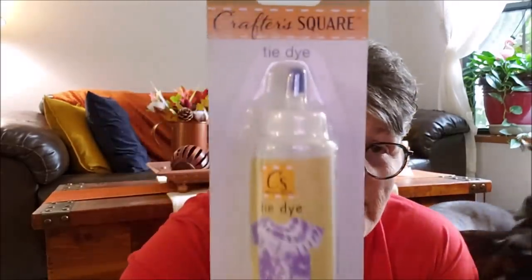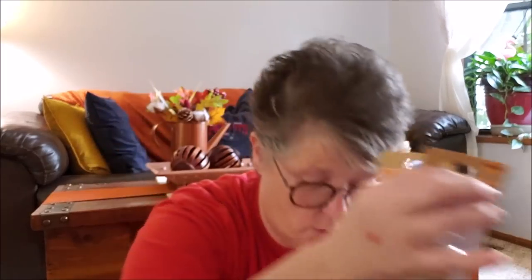Guys, I found tie-dye at the Dollar Tree! Dollar Tree brand tie-dye! I don't know if I've seen anybody haul this before. It comes with directions, rubber gloves, and rubber bands. I don't know if it includes soda ash, but we're going to try it out. I might order some soda ash separately. I got red, purple, blue, yellow, and green. Tie-dye at the Dollar Tree — crazy!